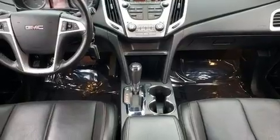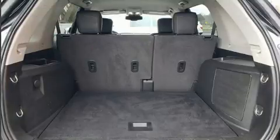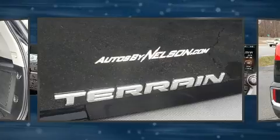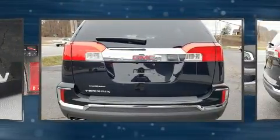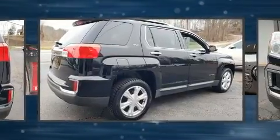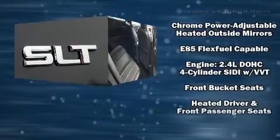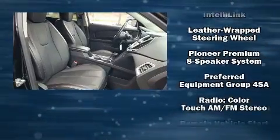It's equipped with tons of terrific amenities but it won't break your budget, like leather upholstery, one-touch window functionality, a trip computer, an outside temperature display, heated seats, rear wipers, and remote keyless entry. Audio features include an AM/FM radio, steering wheel mounted audio controls, and eight speakers enhancing the audio experience throughout the interior.